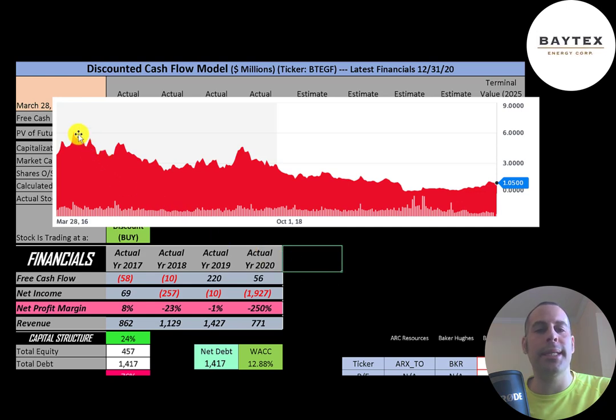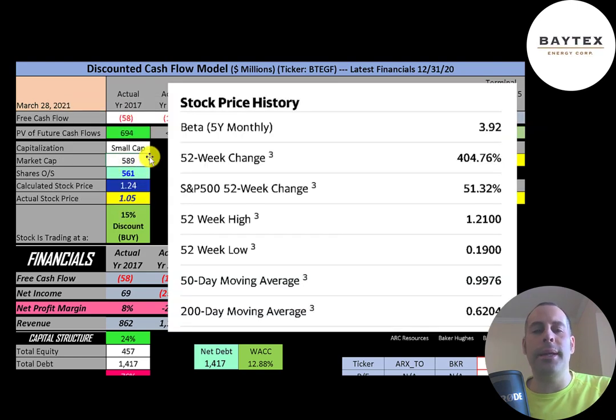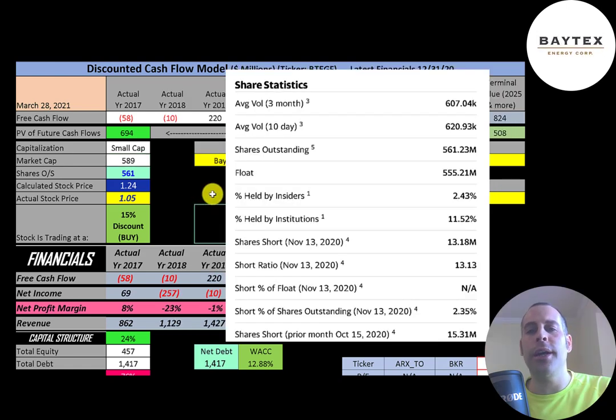This is the stock price over the last five years — you can see it hit about $6 but has been coming down ever since, so it's at a really low point. This company has a really high beta of 3.92, meaning the stock moves about four times the market. The stock has gone up over 400% in the past 52 weeks while the S&P 500 went up 51%. The 52-week low is $0.19 and the high was $1.21. The stock is trading above its 200-day and 50-day moving averages.